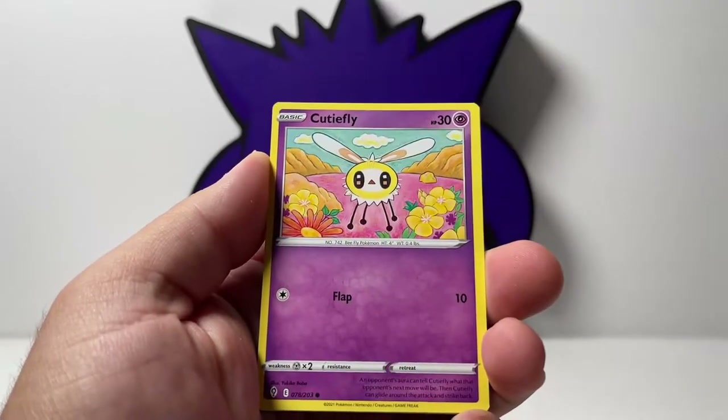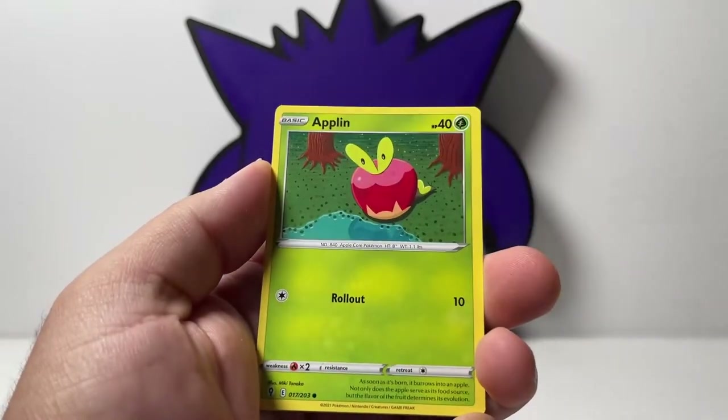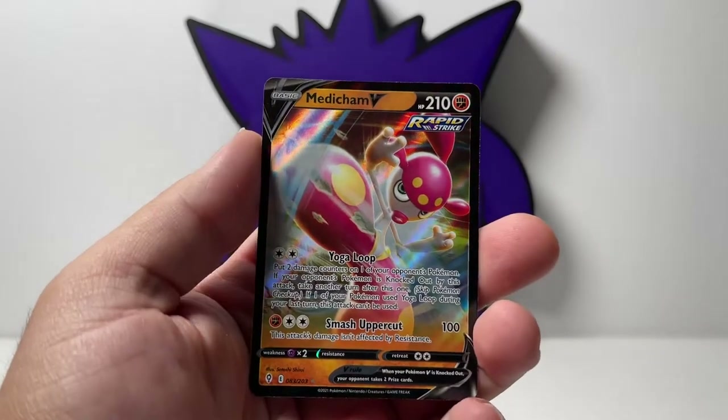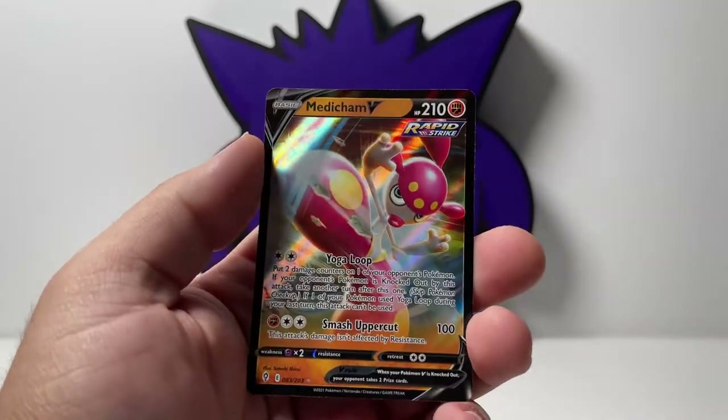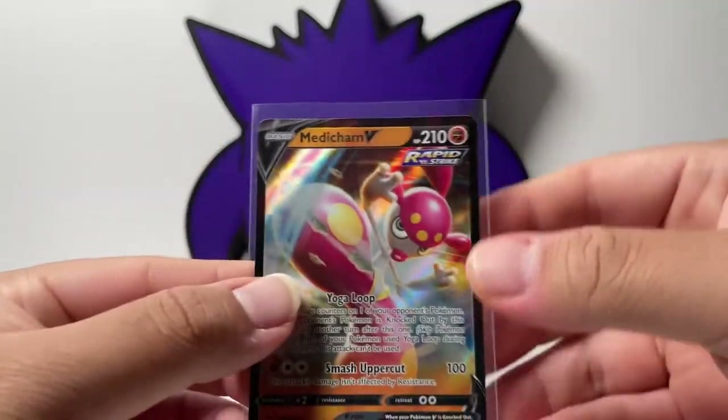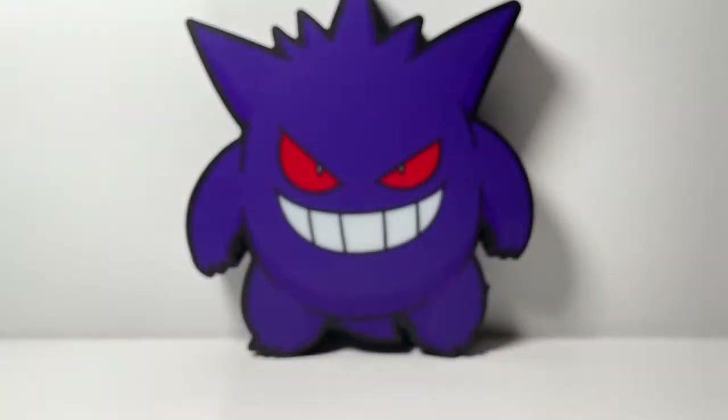We have Eevee, Dutyfly. I actually see something, guys — I'm not even kidding. No way! We went two for two on the first Eraser Blister. We pulled Medicham V. This is a regular Ultra Rare. We'll take that. Honestly, I was not expecting anything, so this is a big W. Let's throw that on the side.